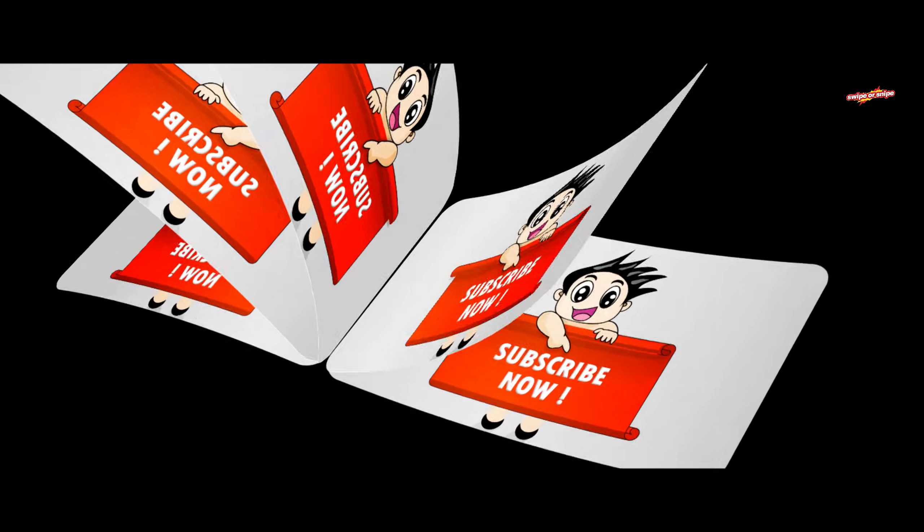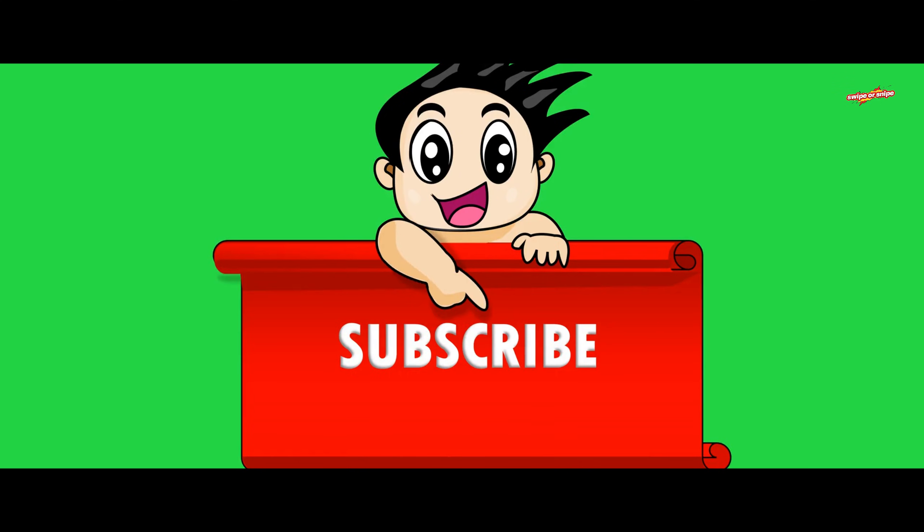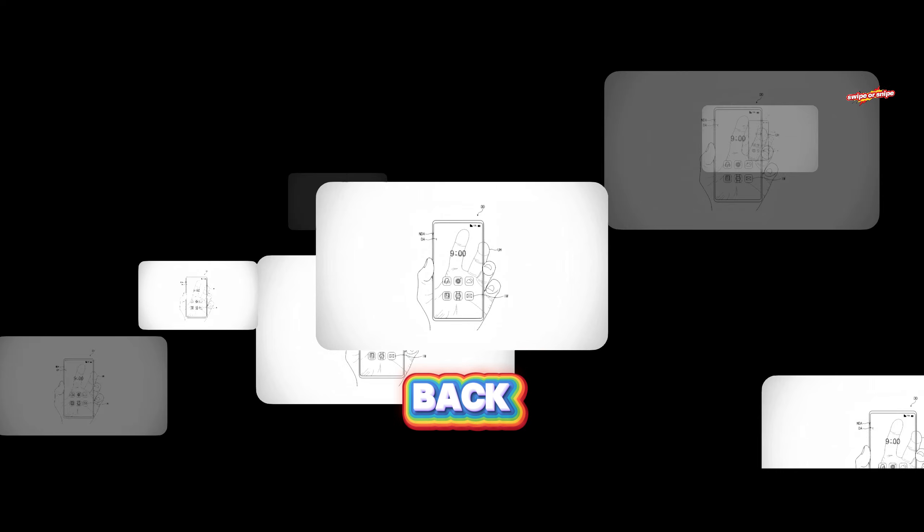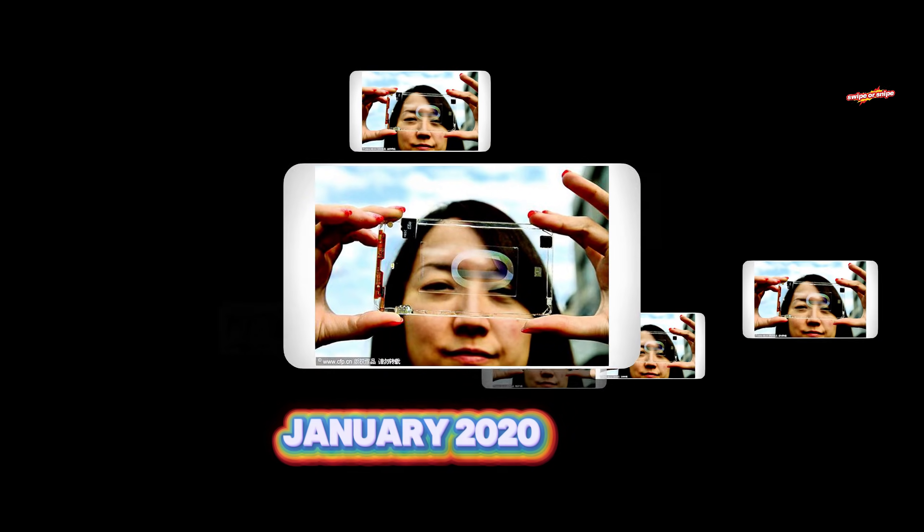If you're new here and want to keep up with the freshest tech reviews and news, smash that subscribe button and ring the bell so you don't miss out. All right, back to the magic.